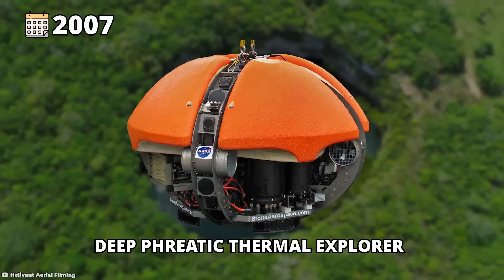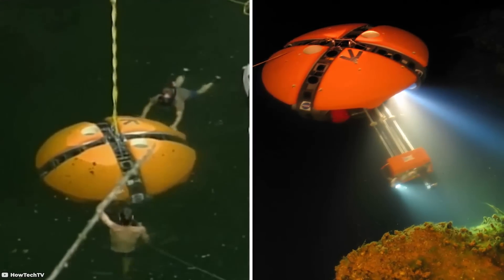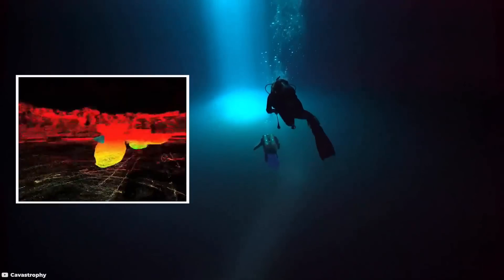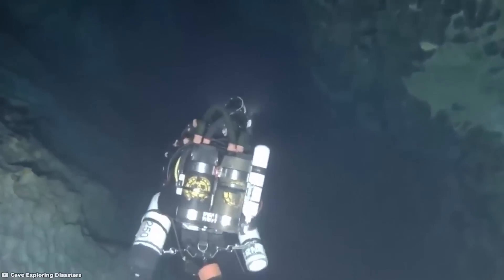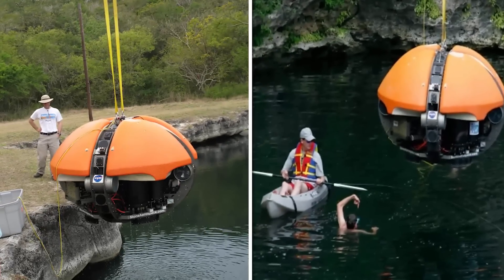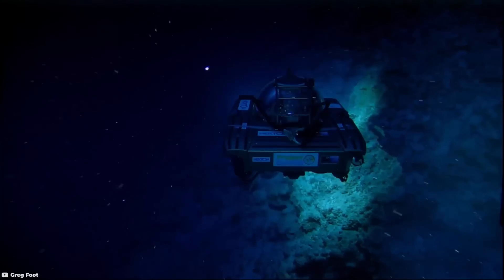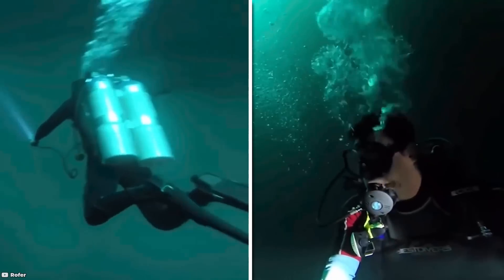In 2007, the sinkhole gained particular significance when the Deep Phreatic Thermal Explorer, or DEPTHX, a robot funded by NASA, successfully reached the bottom of El Zacaton. The robot exploration revealed a depth exceeding a thousand feet, or over 300 meters, providing valuable insights into the sinkhole's structure and the geological processes at play beneath the earth's subsurface. Zacaton has become a focal point for scientific study, drawing researchers and explorers interested in understanding the complexities of this unique natural feature.